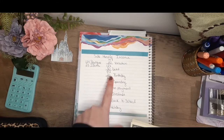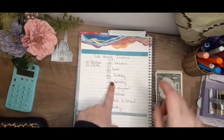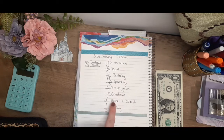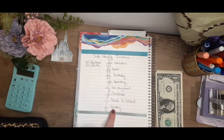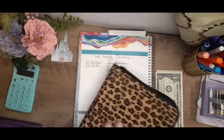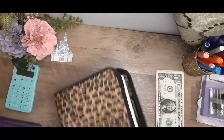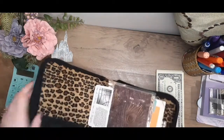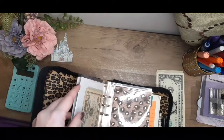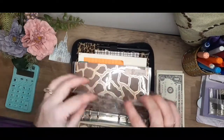So we will be doing $20 in vacation, $30 towards my debt, $20 in my birthday sinking fund, $60 to go spending because I have a girl's night coming up, $10 towards our van payment, $5 towards Christmas, back to school is getting a dollar, and holiday is getting a dollar.